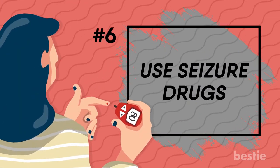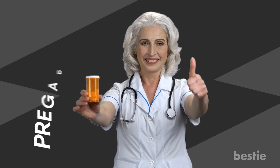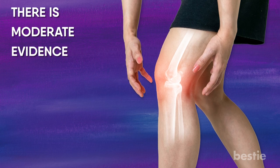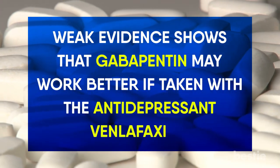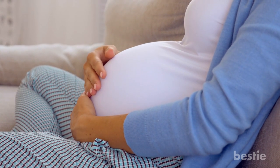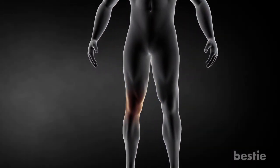Use seizure drugs. Seizure drugs can help treat diabetic nerve pain. Strong evidence shows the seizure drug pregabalin is helpful, and to a small degree it can also improve sleep and quality of life. There is also moderate evidence that gabapentin can help treat diabetic nerve pain, and weak evidence suggests it may work better if taken with the antidepressant venlafaxine. There is moderate evidence that valproate is helpful; however, women who are pregnant should be aware it can cause serious birth defects, and it may cause weight gain and trouble controlling blood sugar.